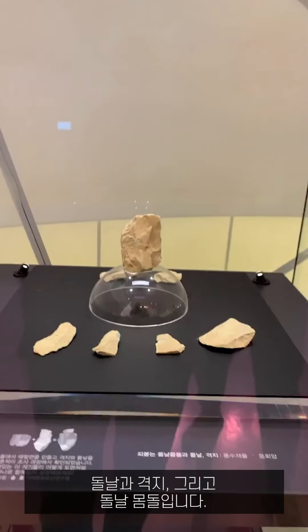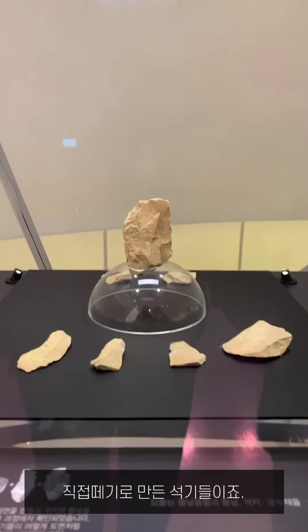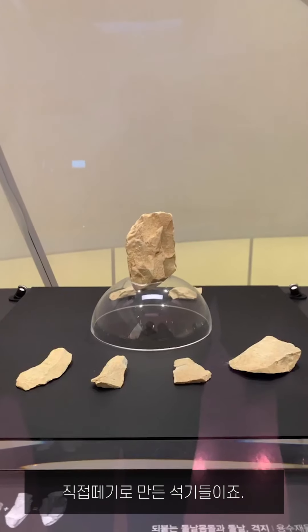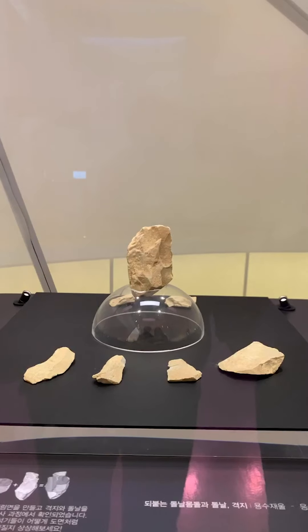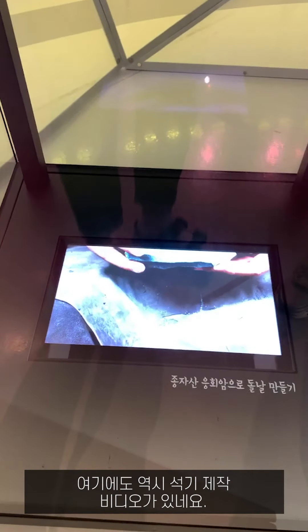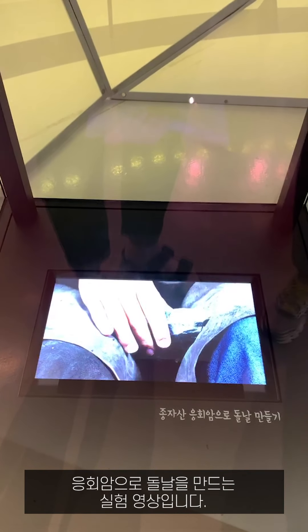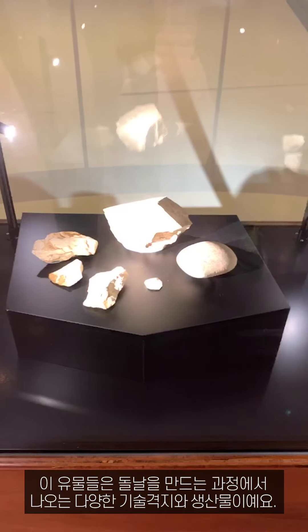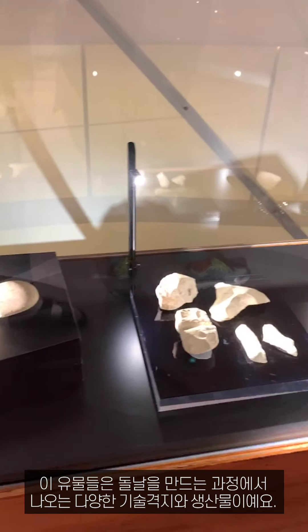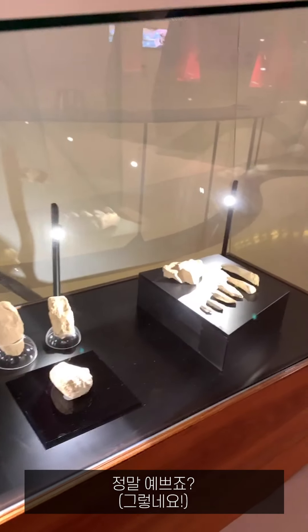This is a blade, flake, and blade core made by direct percussion technique. Especially there are refit and wand. There is also a video of the knapping experiment film for making a top blade. These artifacts were made through various technical processes during blade making — it is really pretty.